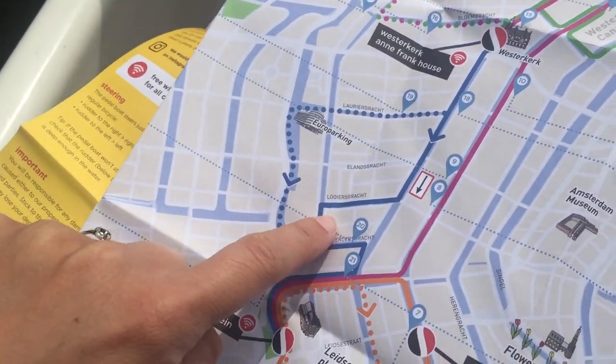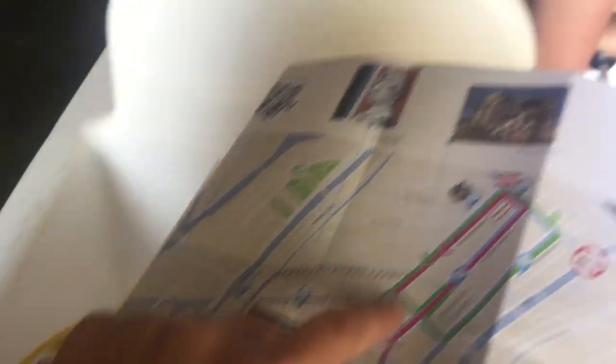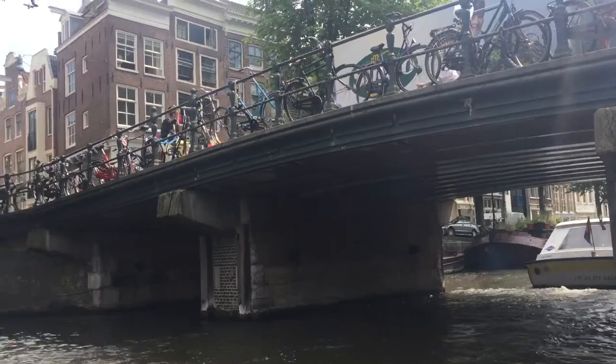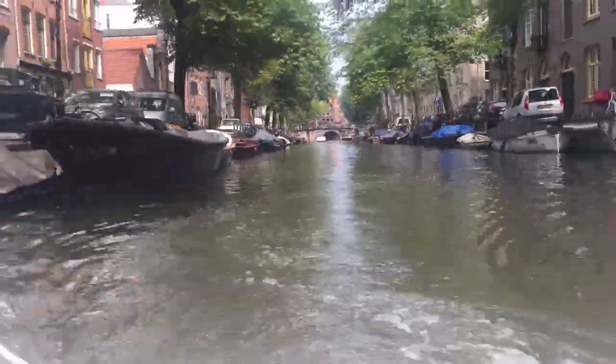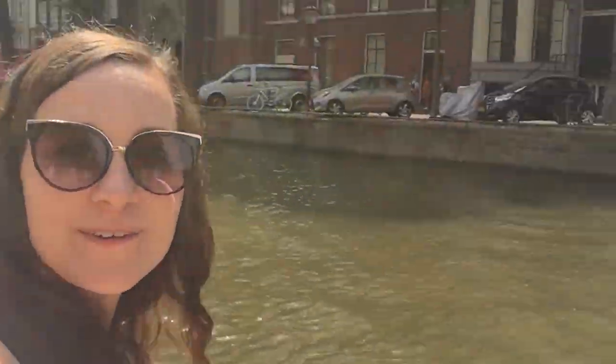We come down here and then up here, and then we do this little canal here. Here we go! This is seriously amazing. I recommend that you come to Amsterdam with two other people so they can pedal the boat for you and you can sit in the back, hang out, and look at all the cool stuff.